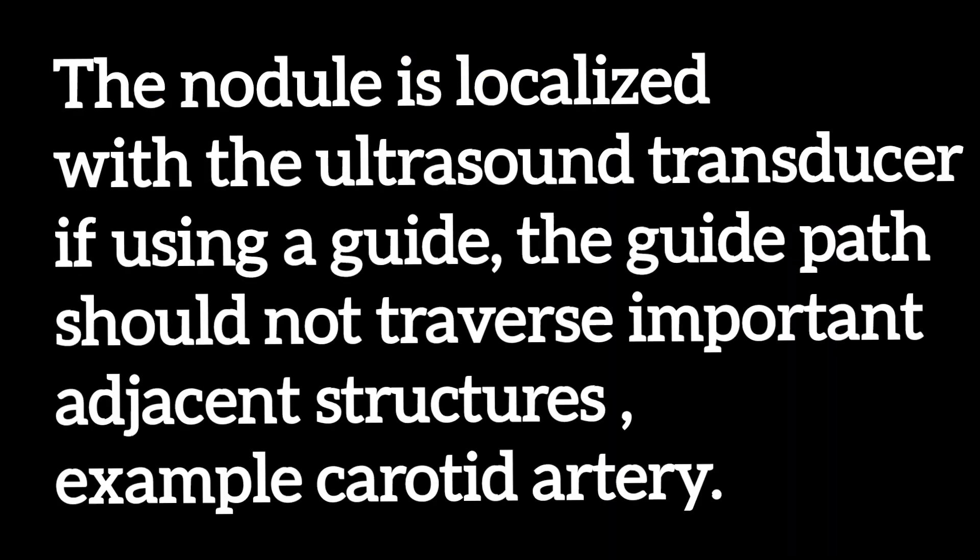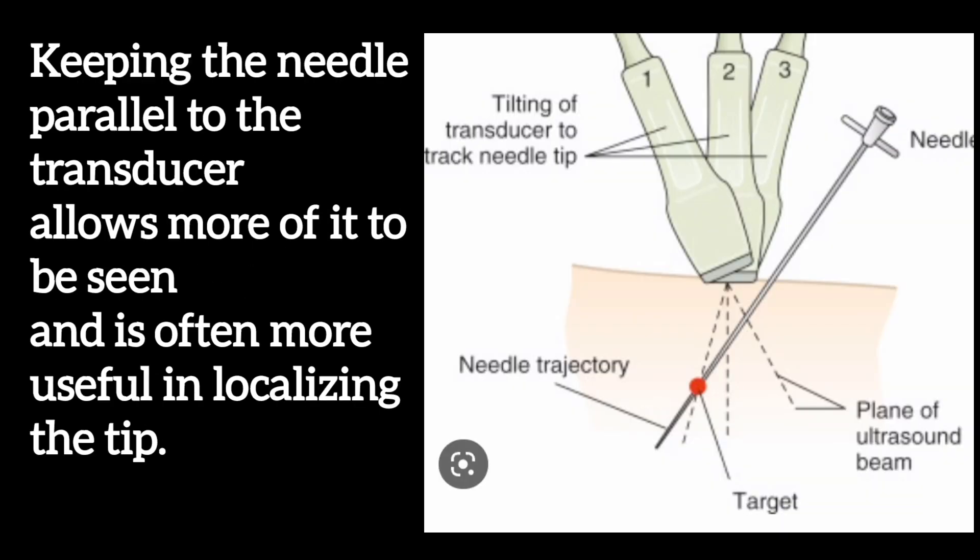The nodule is localized with the ultrasound transducer. If using a guide, the guide path should not traverse important adjacent structures, such as the carotid artery. Keeping the needle parallel to the transducer allows more of it to be seen and is often more useful in localizing the tip.